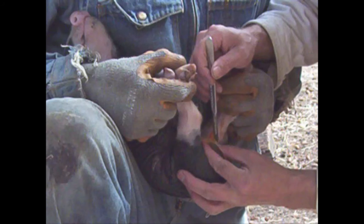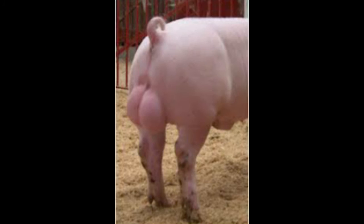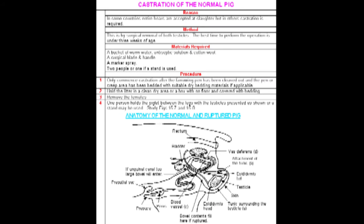After completing the ear notching, we move to castrate the male pigs. The reason that most swine operations in the United States castrate the boars is to increase the quality of the meat at the time of harvesting. Boar taint is caused by the accumulation of two compounds, androstenone and skatol.